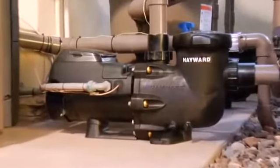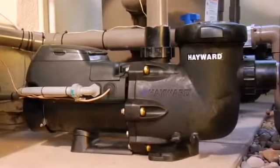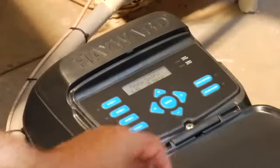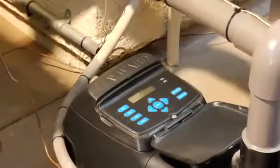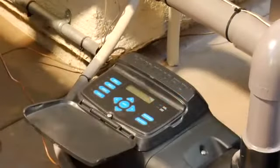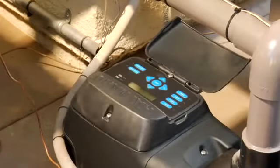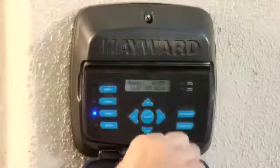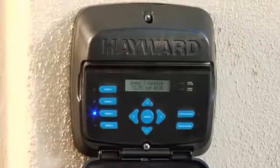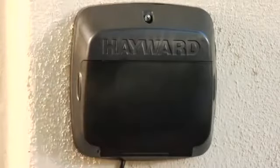EcoStar is extremely easy to use, even for a new pool owner. It has a next-generation integrated digital control interface that's intuitive to operate. The revolutionary digital interface rotates to four different positions on the pump itself. The interface can even be removed and mounted on the wall for ultimate end-user convenience, especially important if the pump is located in a tight space.